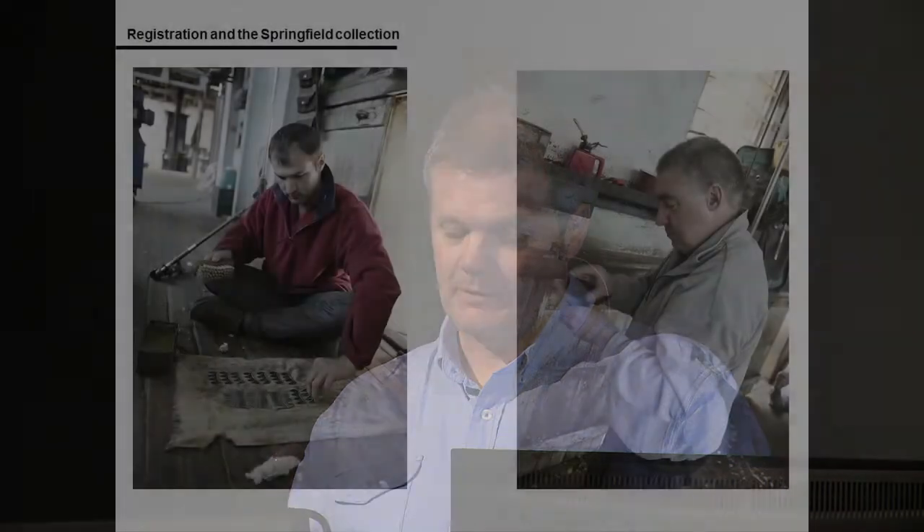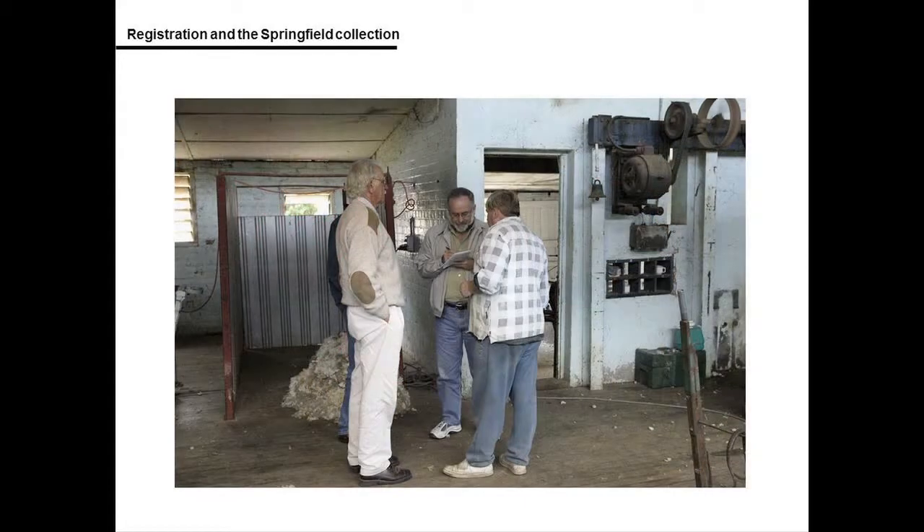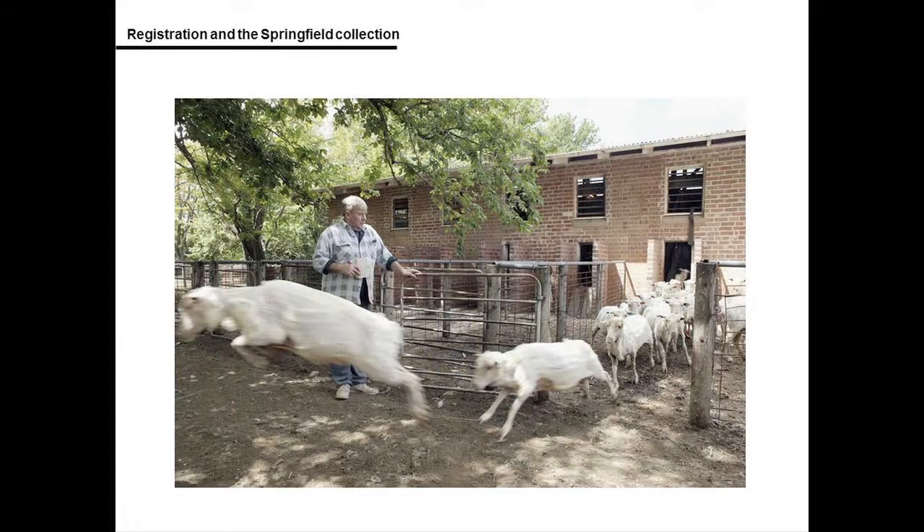During packing, object details were recorded on a packing list and a unique number was assigned to each object. The museum used a labelling system: a green label for objects requiring freezer treatment and a red label for objects that did not require treatment or should not go through the freezer. This was applied to the external packaging of packed objects.